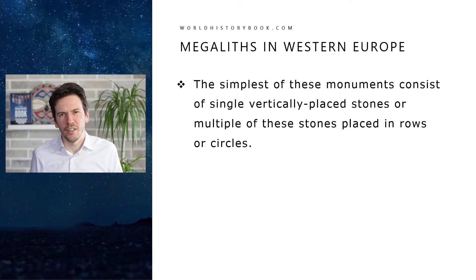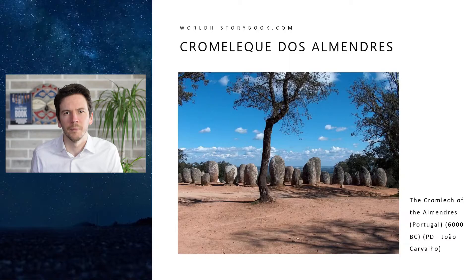The simplest of these megaliths consist of single vertically placed stones, sometimes by themselves or sometimes multiple vertical stones placed in rows or in circles. Here we see a very famous example from Portugal.